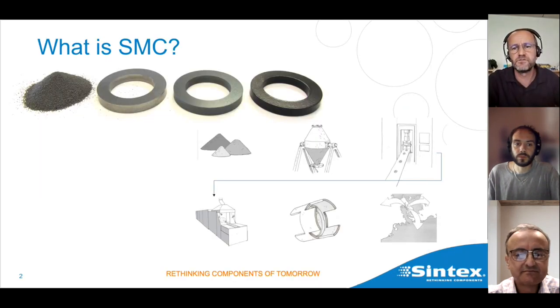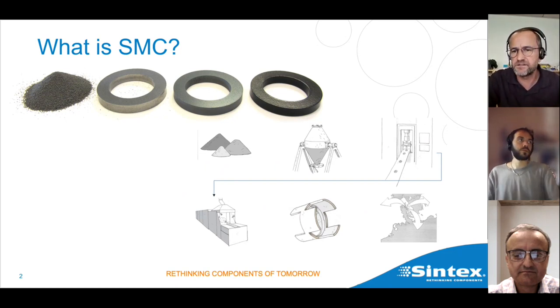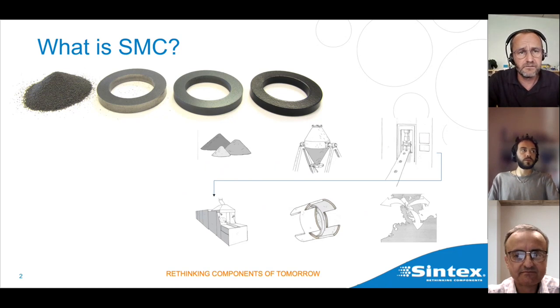A short introduction to what is SMC: SMC is a powder-based material. Every single powder particle is isolated — it's like laminated sheet that is isolated on each side, but here every particle is isolated. Typical particle size is around 100 microns. Those particles are then compacted into a part called a green part, which is afterwards heat treated to have the final properties both mechanically and magnetically. Afterwards it can also be surface coated to have corrosion protection.